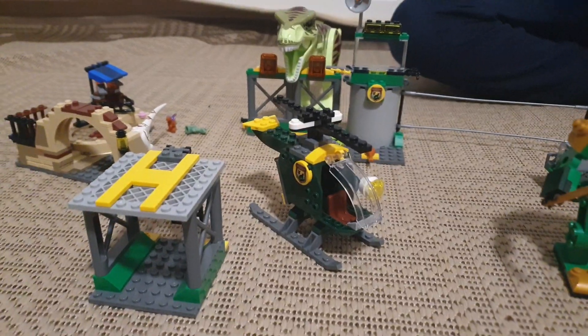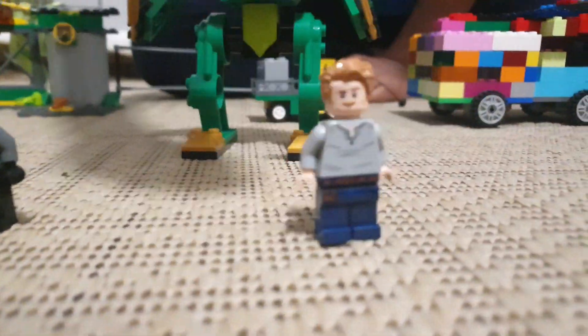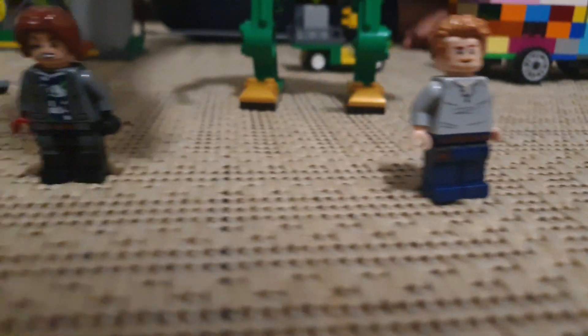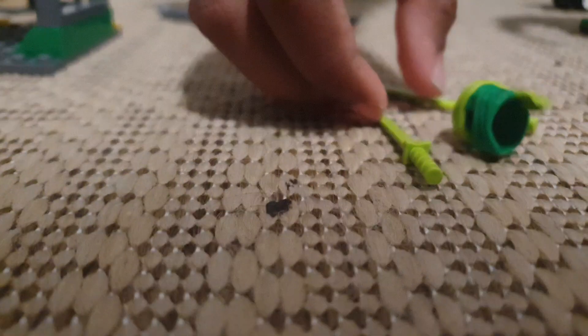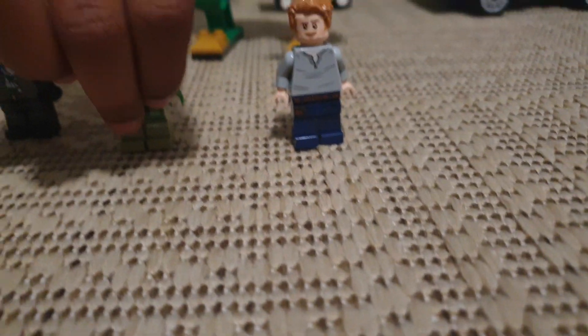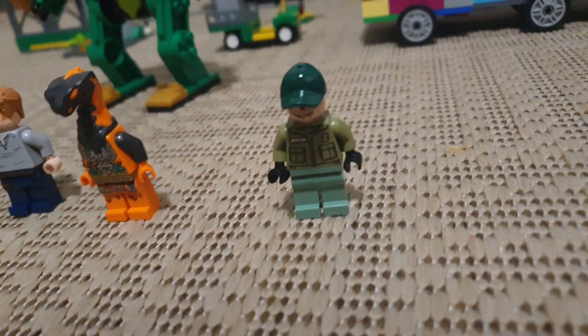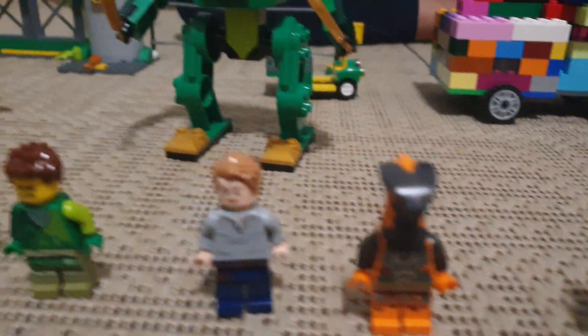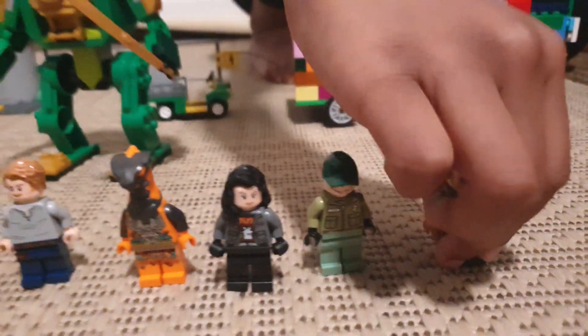Now it's time for the new figures. This is Ryan Delicott, and this guy who is from Jurassic World Dinosaur Breakout — I don't know who he is. And this girl from the Jurassic World Dinosaur Breakout, and then Owen Grady from Jurassic World Dinosaur Breakout.